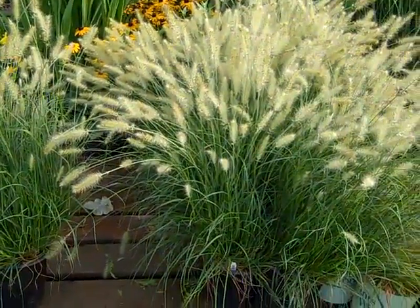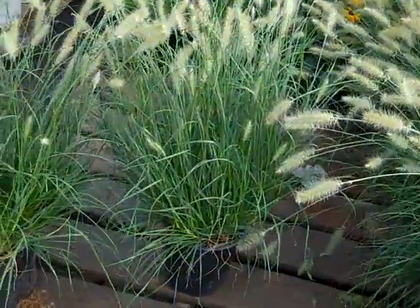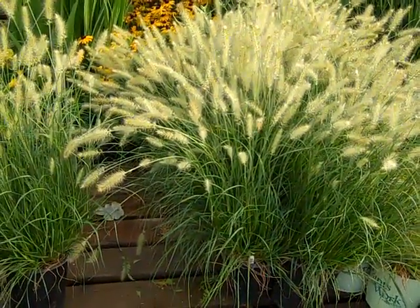These gorgeous plumes on these Pennisetum Hamlins — these are 19 centimeters, big, full grass. Gorgeous plumes. We also have an outstanding crop of threes available. Be sure to check out our grasses.